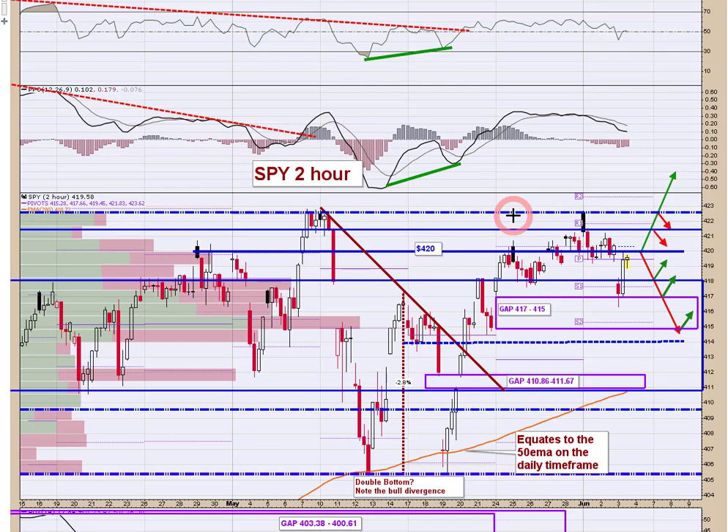SPY had a gap down with momentum overshoot into the gap, but that ultimately held. Remember, first time to the gap usually holds, so there was a good chance to cover your short. If you weren't short, that was an opportunity to get long against the top of the gap once you saw that recovery of a level from below is bullish. The second candle held and then you got a run all the way back up to 420.